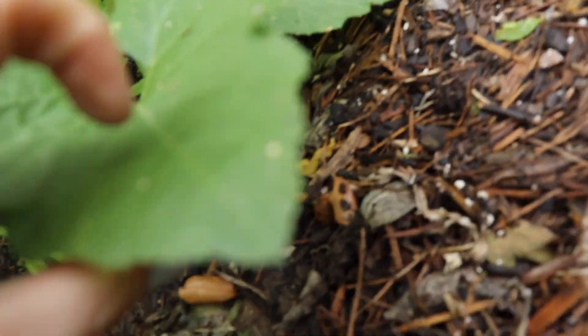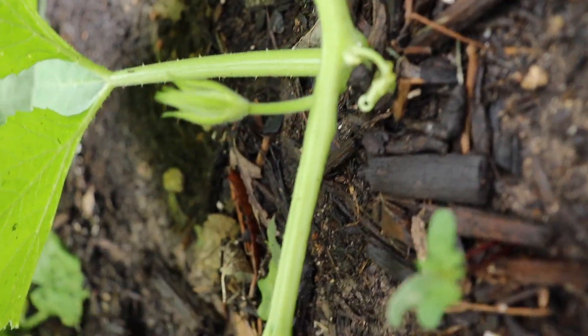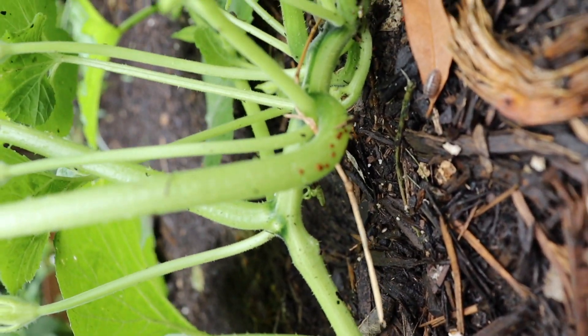I came back yesterday and today we had rain all day, which is great - the garden is very happy. But the other thing I found today, which is why I brought my knife out, are squash vine borer eggs. So this is the yearly chat about squash vine borer eggs, which are right down there - those little brown things. I did find a squash vine borer.